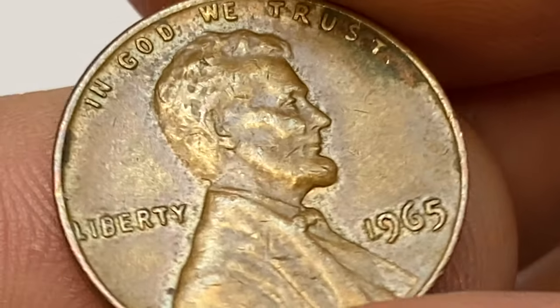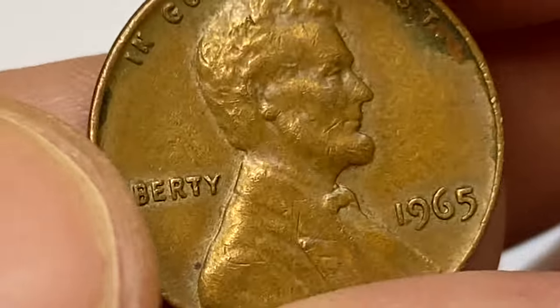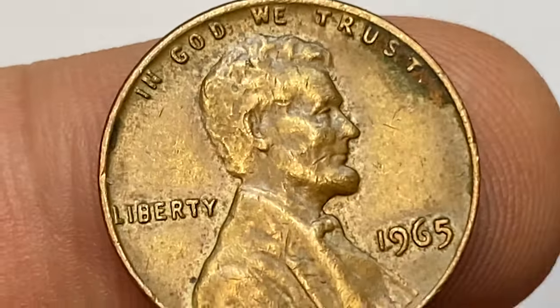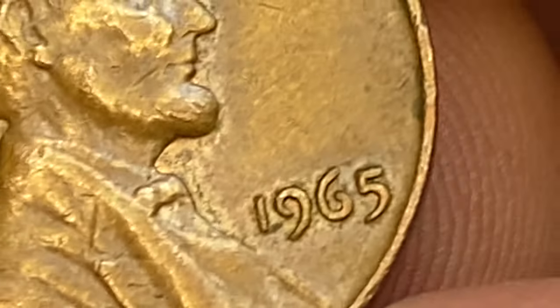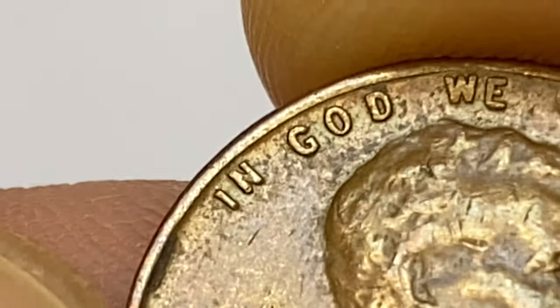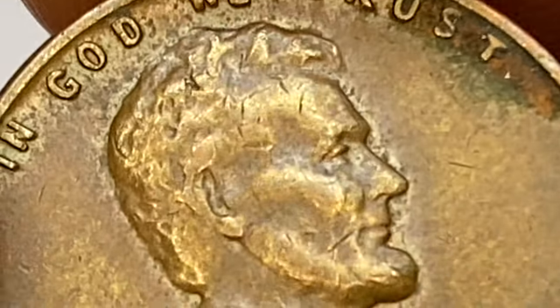According to PCGS, the 1965-P Lincoln cent is very common, especially since over 1.49 billion examples were struck. Only in MS66 condition is it somewhat scarce, though thousands of MS66 examples should still be out there. Keep an eye out for high-end MS66 examples, since those are very scarce, and MS67 examples are very difficult to find and truly scarce.